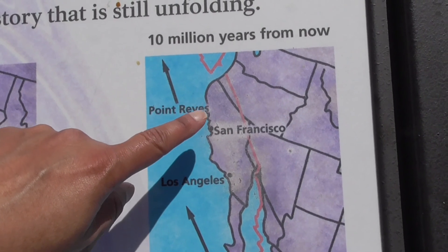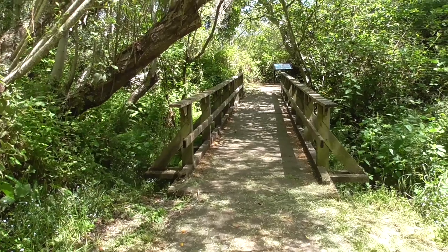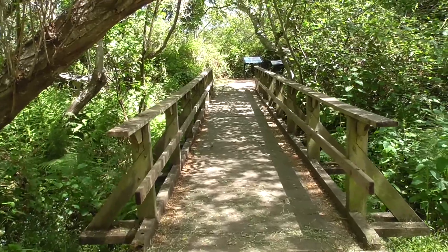Walking on the Earthquake Trail, we pass a nice bridge here with a small stream beneath it.